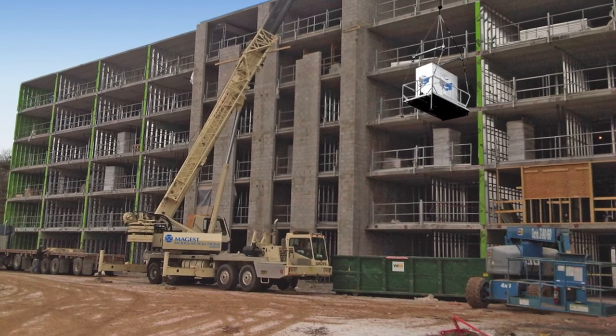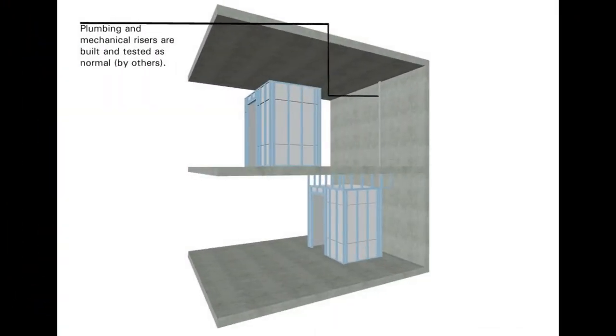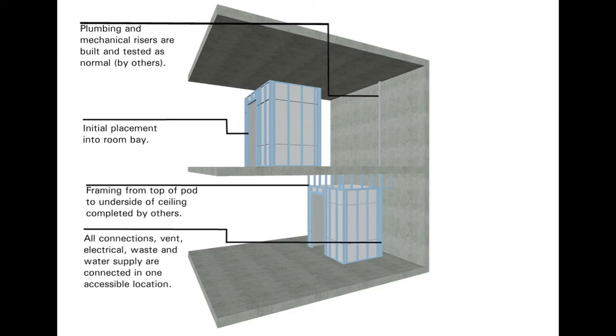Once on site, the completed pod's connection to the building's plumbing and electrical system is quick and reliable. Typically, this work can be completed in as little as a few hours — no surprises and no delays.